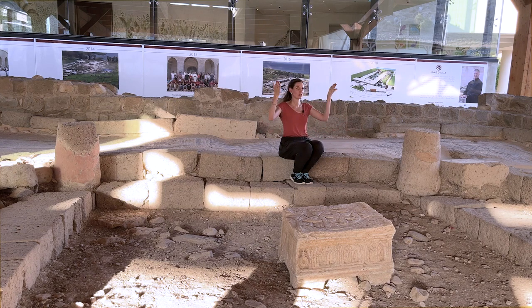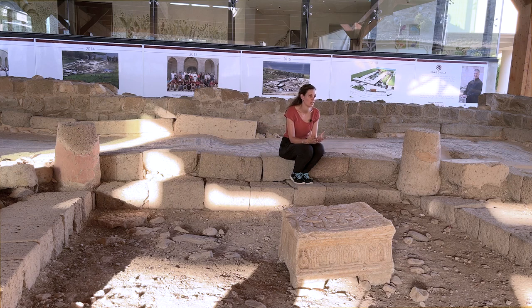It supported a roof quite similar to the wooden roof we can see nowadays. It's quite a big space. To perform any communal activity in ancient Israel, it was believed that you need a minyan — at least 10 men to perform any activity.